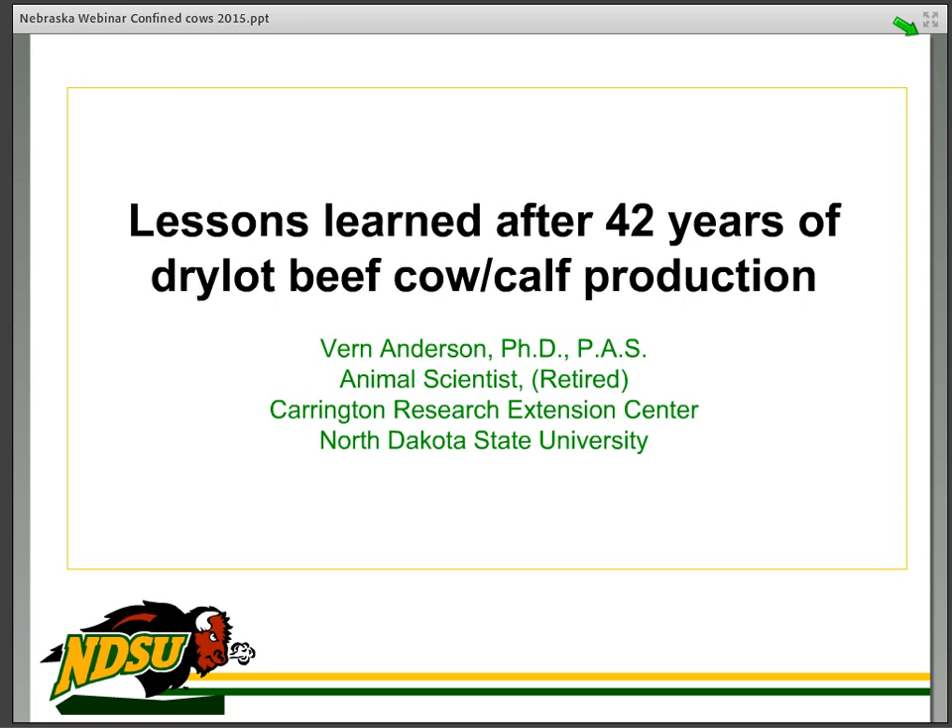Hi, I'm Bernie Anderson. I'm an animal scientist at North Dakota State University. We've had a dry lot cow operation at this research center two hours off campus for about 42 years, and I've learned a lot of lessons and done some comparative research on pasture production.